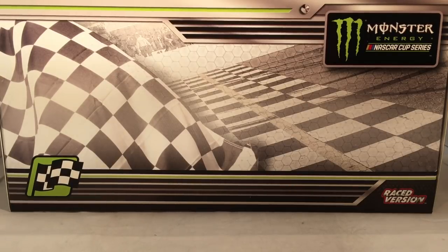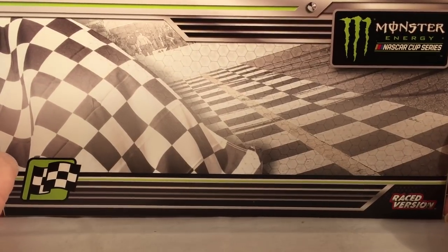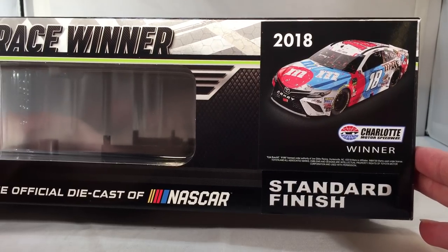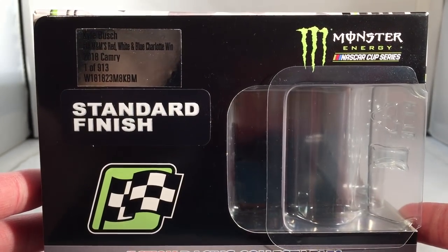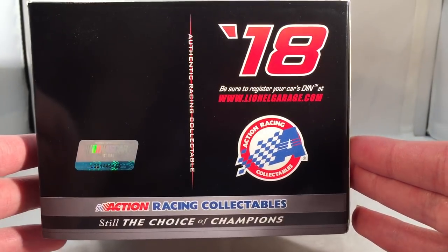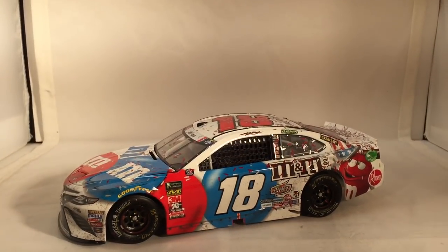As always, take a quick look at the box. As you can tell, this is your typical generic 2018 race winner box. Got Monster Energy NASCAR Cup Series, got the checkered flag and the finish line, got the winner sticker, and raced version down the side. You got 2018 race winner, 2018 Charlotte Motor Speedway winner, got a render of the car right there. Standard finish, Lionel Racing — they made a total of 913 of these. Standard finish, got your winner sticker, Monster Energy NASCAR Cup Series. On the back of the box you have your 2018 race schedule, 2018 Action Racing Collectibles, and copyright on the bottom.